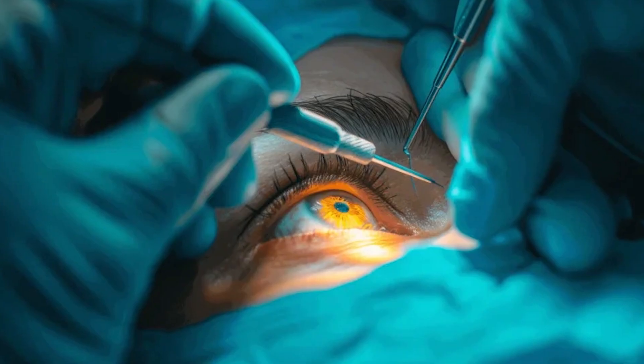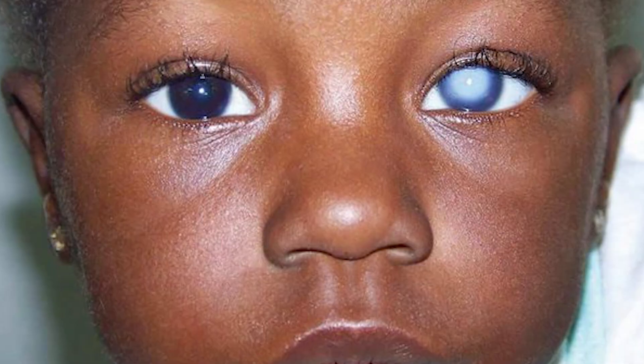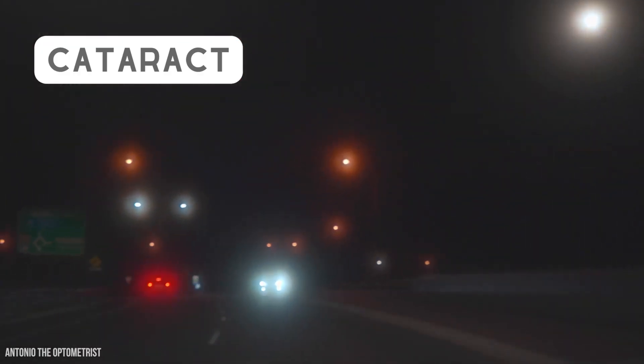Surgery involves removing the cloudy lens and replacing it with a clear artificial one. In children, surgery is usually done as early as possible to support healthy vision development. In adults, it's typically recommended when cataracts start affecting your everyday life.